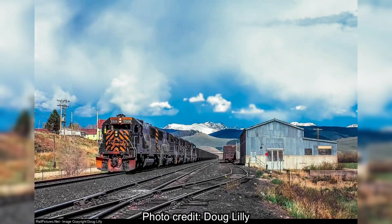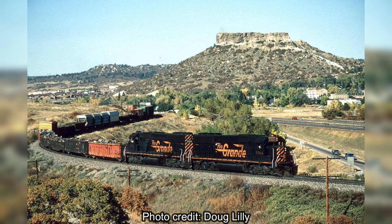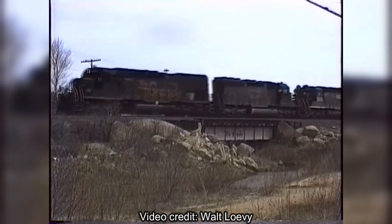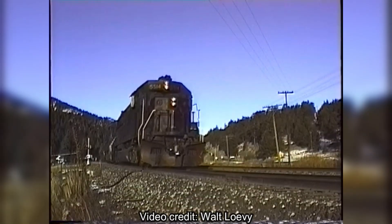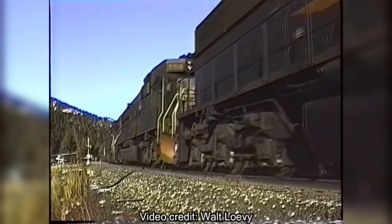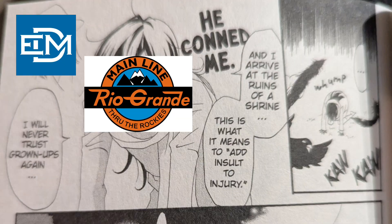These locomotives were initially assigned to coal trains along the Moffat Line, but the traction motor issues — and the fact that the SD50s weren't very good at hauling trains up primarily steep grades — resulted in them being sent to the flatter areas of the Rio Grande system, such as the joint line, while the tunnel motors remained in mountain service. Also, remember how I said the Rio Grande evaluated the SD50? They found out that the SD50s couldn't haul that much more than the SD40T-2s — in other words, four SD50s couldn't replace five tunnel motors. Talk about false advertising.